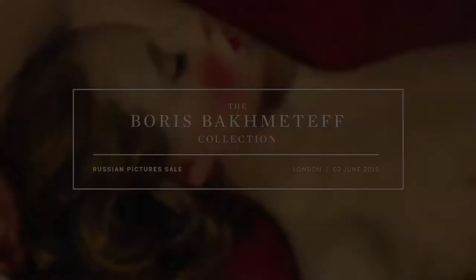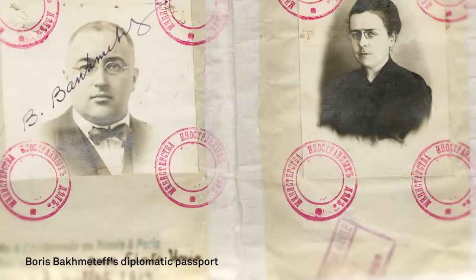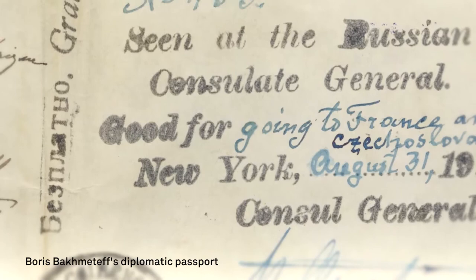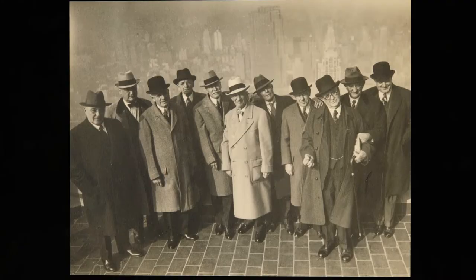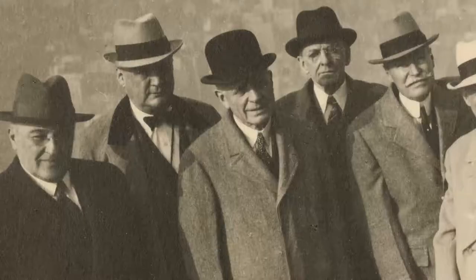Boris Bakhmitev arrived in America in 1917 as the ambassador of the Russian provisional government to the United States. He resigned in 1922, the same year that the Soviet Union was established. He founded a match company together with other Russian emigres, became a professor of civil engineering at Columbia University, and became a leading figure of the Russian emigre community in New York.